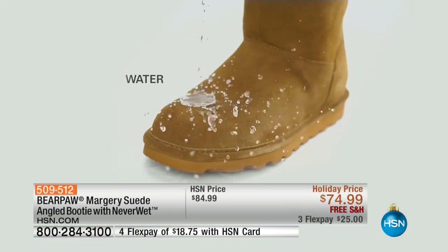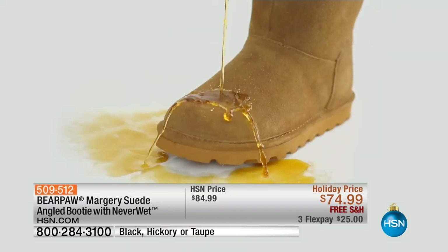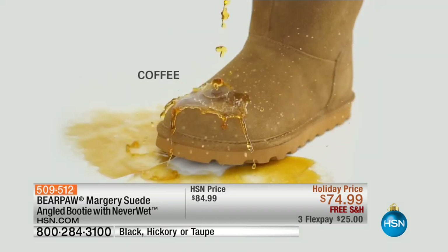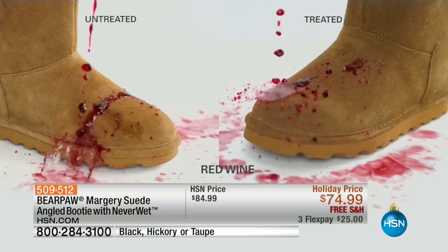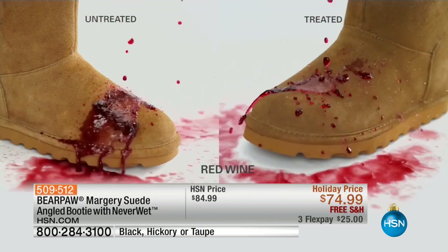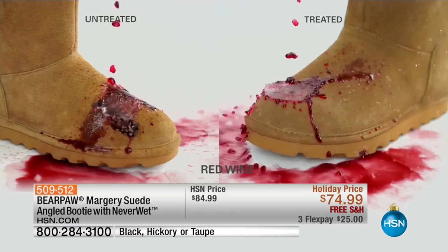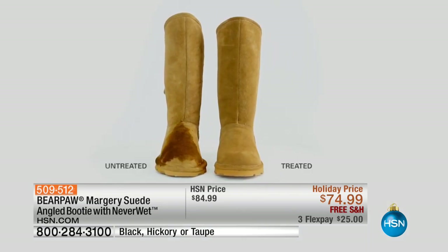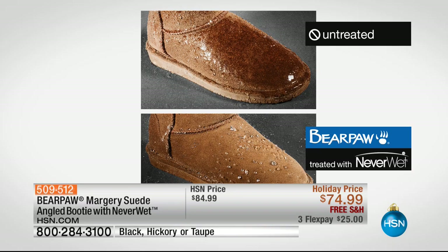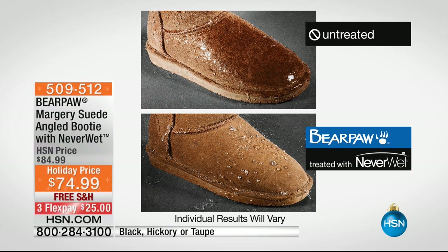What we do is at the end of the manufacturing process we apply this never wet technology, and literally jelly donut, yellow snow, mud — any of it. So you can see on here the treated versus the untreated. Take care of this investment. At these prices you would think it's not real suede, it can't be real suede — but it is real suede. It is such an amazing investment.